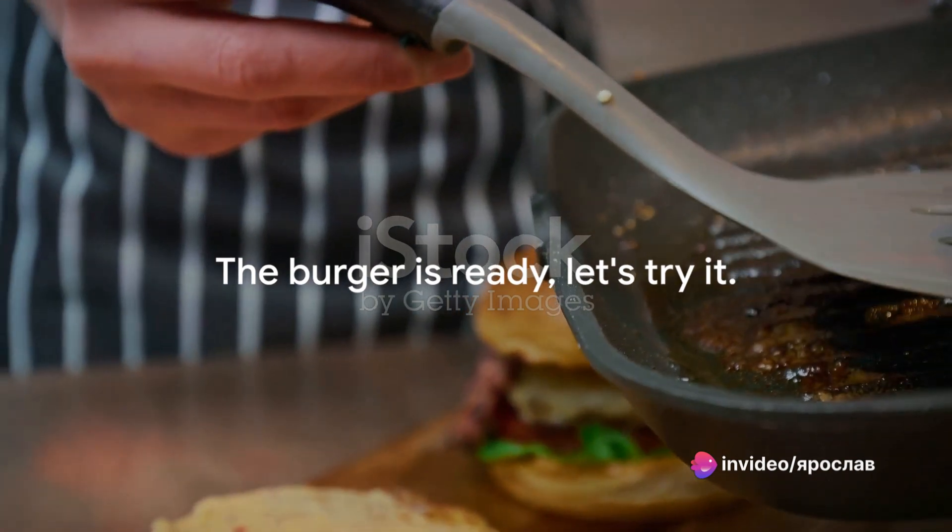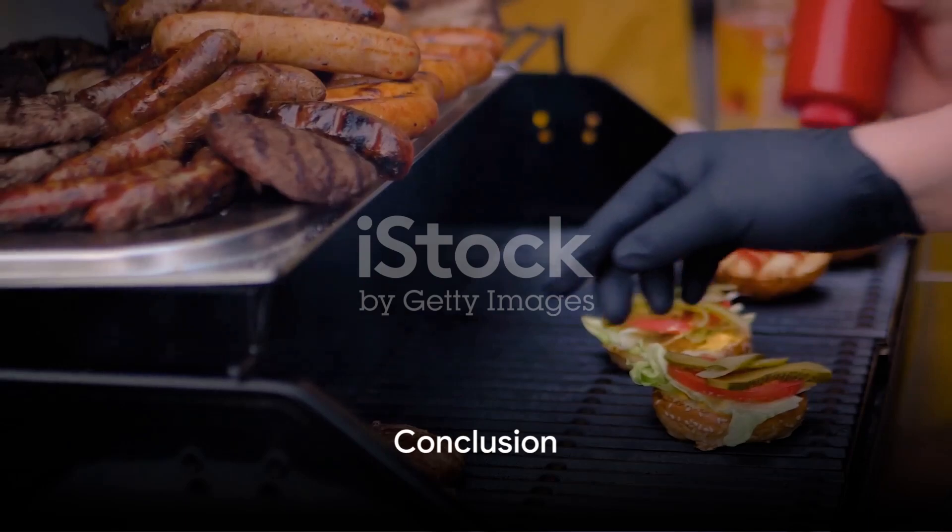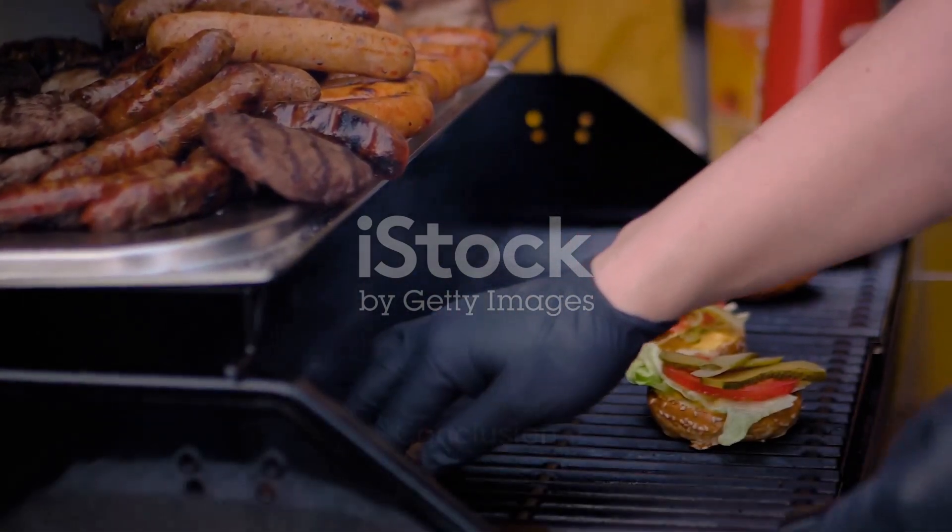While the burger is ready, let's try it. Mmm, it's simply a masterpiece. In this video, I taught you how to make a burger. Good luck to everyone, and goodbye.